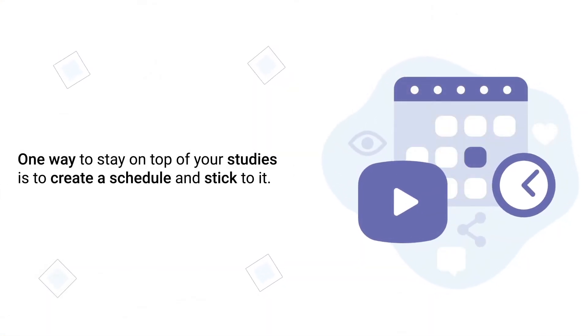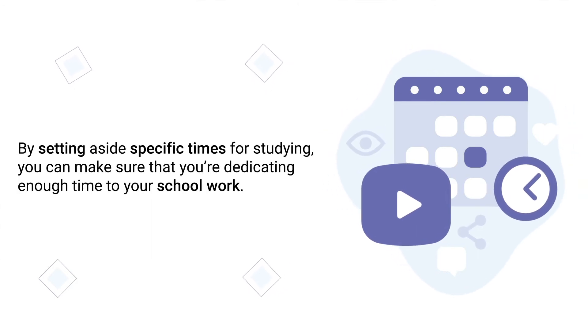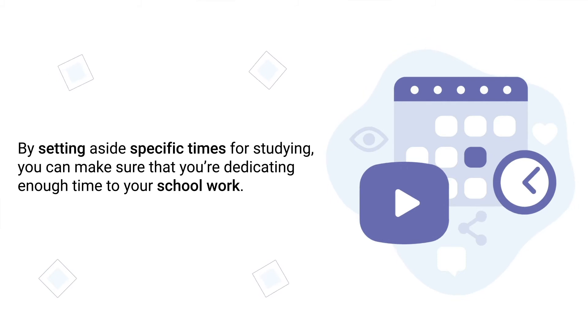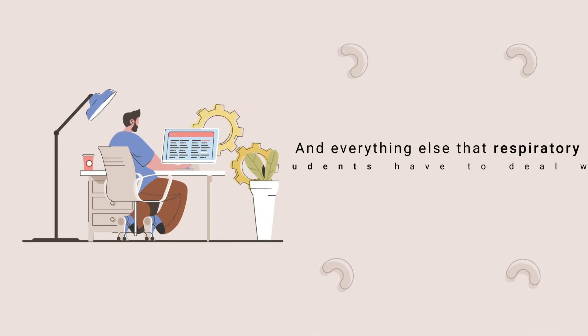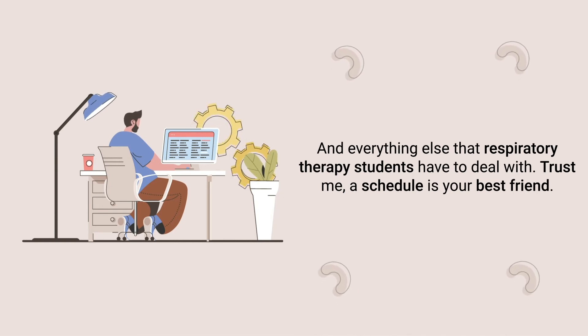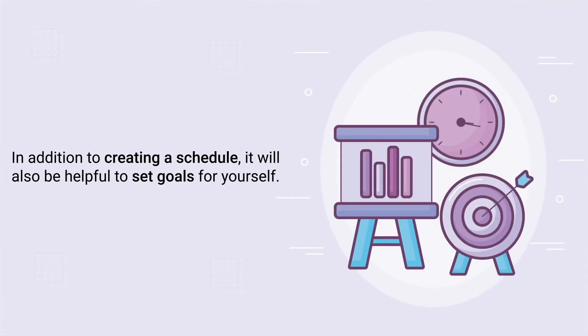Tip number fourteen is to create a schedule. One way to stay on top of your studies is to create a schedule and stick to it. By setting aside specific times for studying, you can make sure that you're dedicating enough time to your schoolwork. Plus, having a set schedule will help you avoid feeling overwhelmed by your coursework and everything else that respiratory therapy students have to deal with. Trust me, a schedule is your best friend.